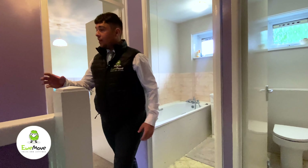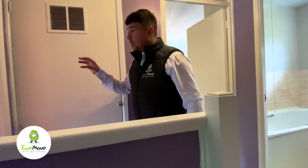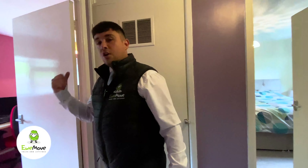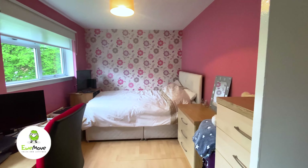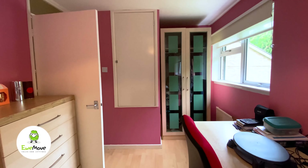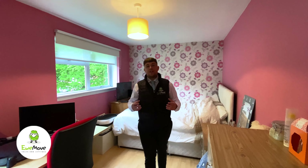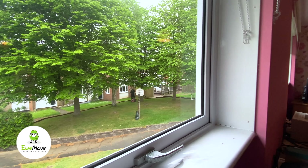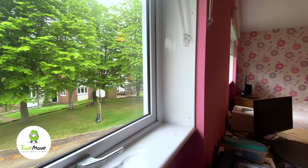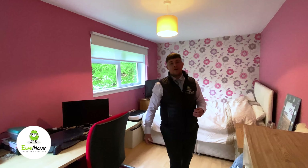To the front of the property we currently have the airing cupboard, which can be knocked through. Come and take a look at the potential of bedroom number two. As you can see, it's the perfect size room to split into a three bedroom house, with two sets of windows already in place and lots of storage above the stairs. This room really has the potential to maximise the value of the property.